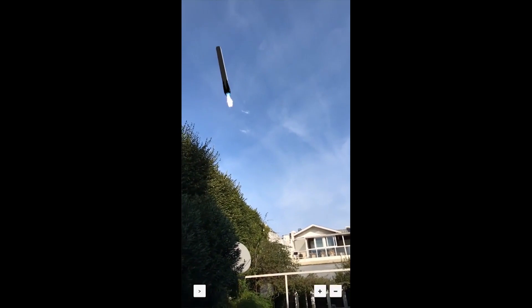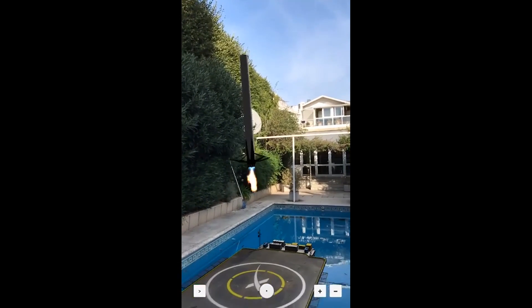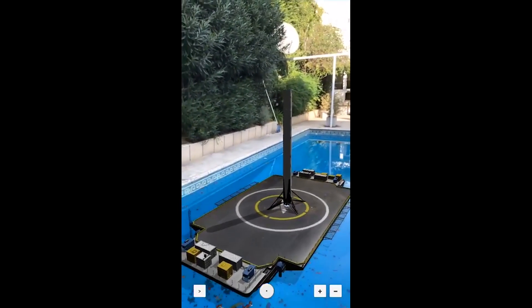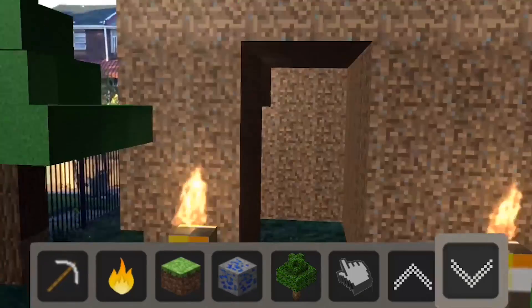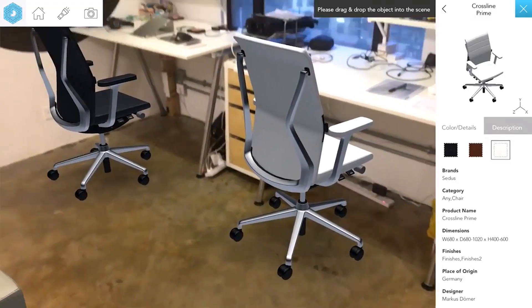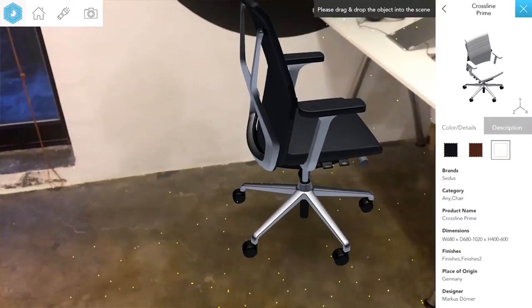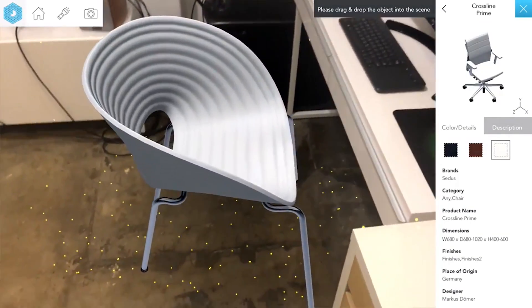Shout out to Elon Musk for the SpaceX Falcon 9 record-breaking landing — and of course it just landed in someone's pool in AR, because why not. That's my top 10 AR Kit things. This is all insane, and it's still in beta — developers just got their hands on it. If you enjoyed this video, go ahead and leave a like and share it, because you're going to be seeing this on your iPhones very soon. Leave a like, subscribe, and thanks for watching.